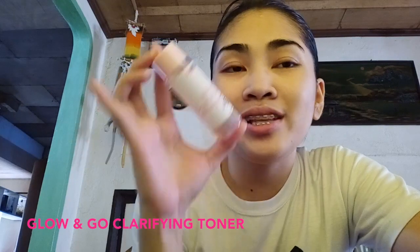I'm back. Ang sunod po natin gagamitin ay ang Glow N'Go Clarifying Toner. Ito po ay ginagamit ko kapag meron po akong tagyawat na lalabas na, kaya nilalagyan ko na po agad sila.